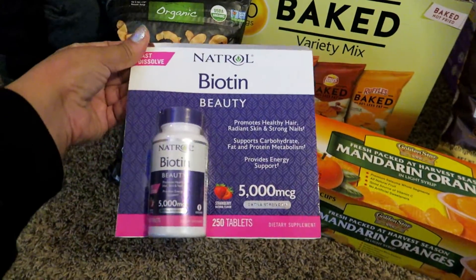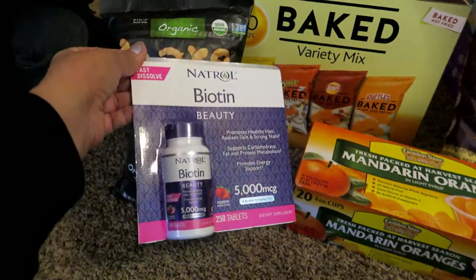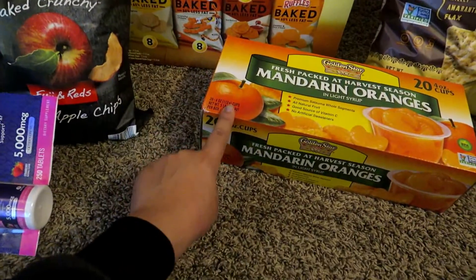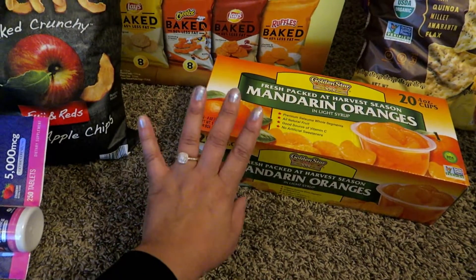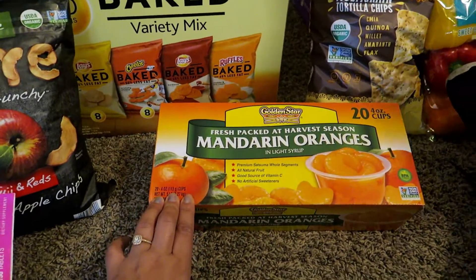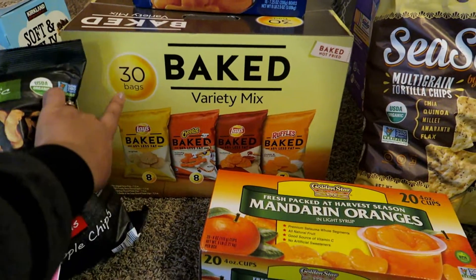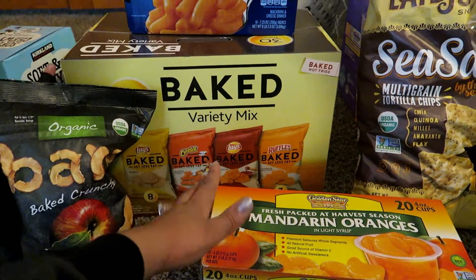Then I got some Biotin. I don't really take vitamins but I thought I would try it, so these are about $6 after coupon. Mandarin Oranges — I think $7.99 for 20 cups. We got some Baked Chips variety; I think this was about $7 after coupon.